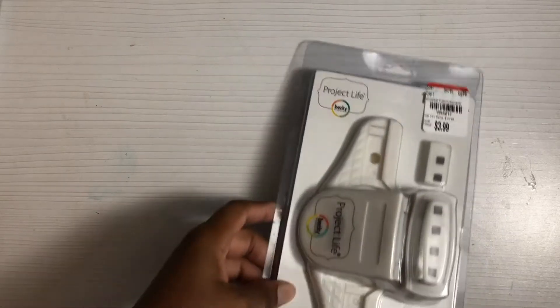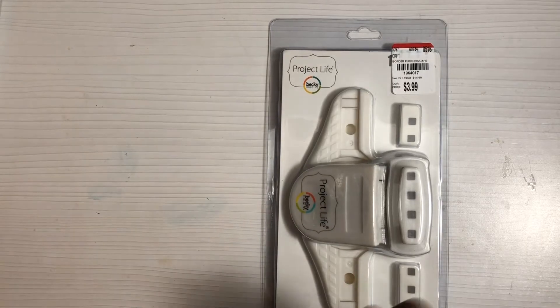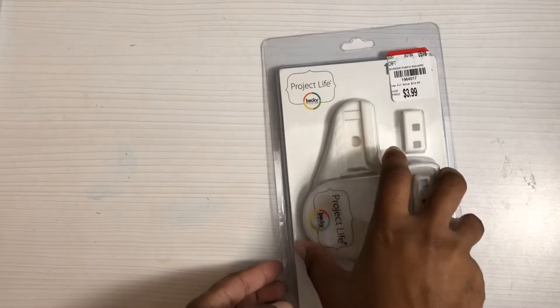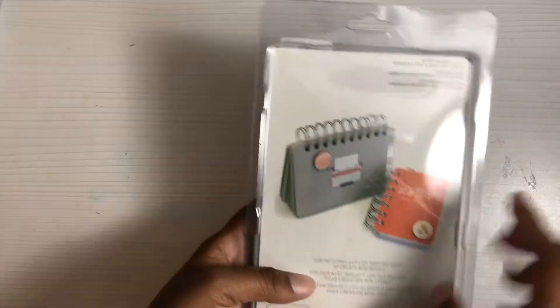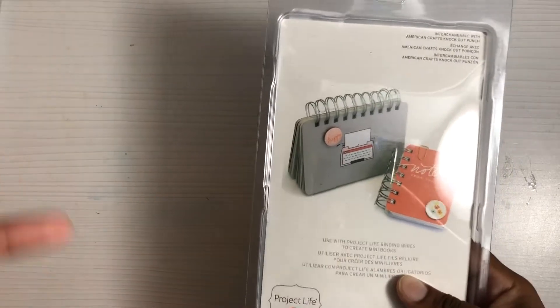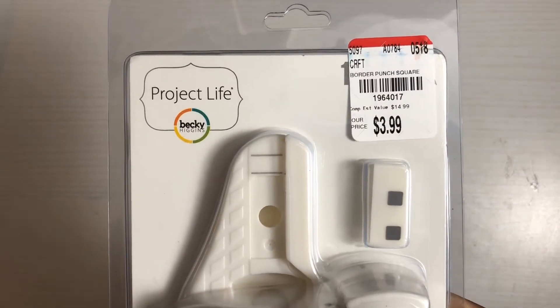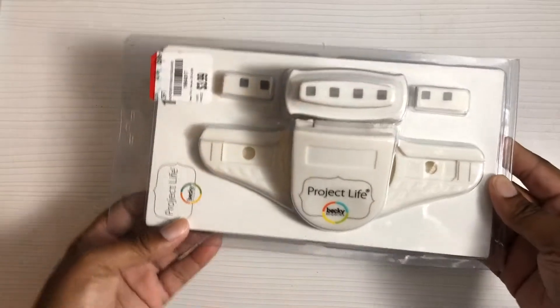Next I did find this, which a lot of people have hauled — it is the Project Life edge puncher. You can make little booklets and things out of this, so when I'm making a smaller one and I don't want to pull my cinch machine out, I can just use this one. It was $3.99 and there's a SKU number if anybody is looking for it.